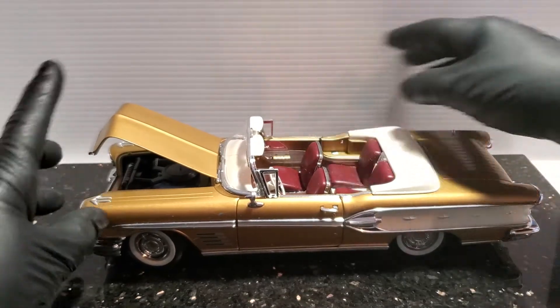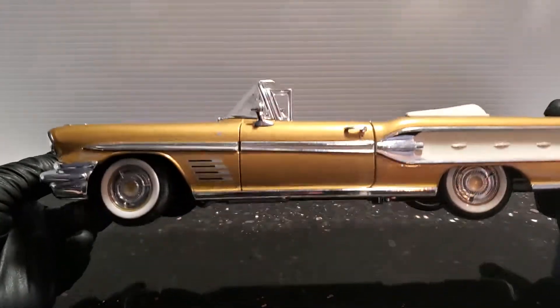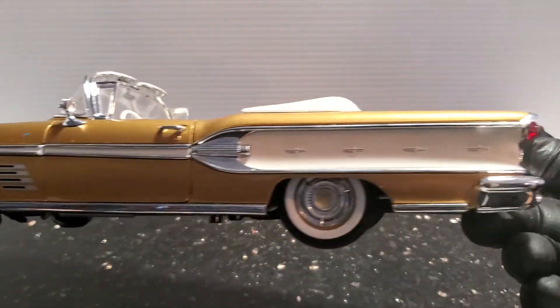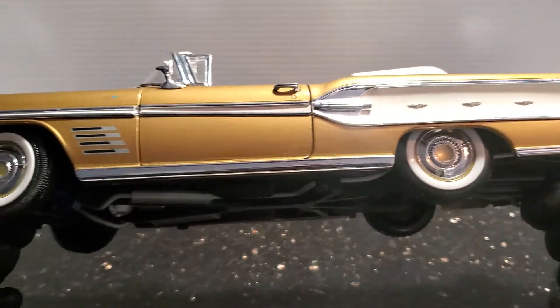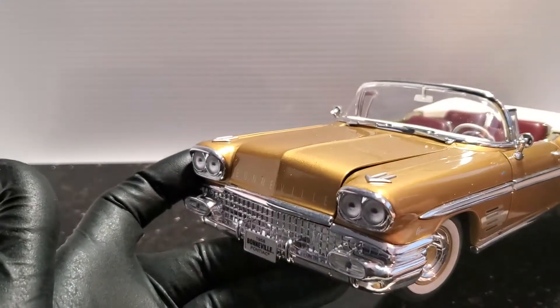They replicated the chrome very nicely — beautiful chrome hubcaps, chrome rocker panels, everything you could want.